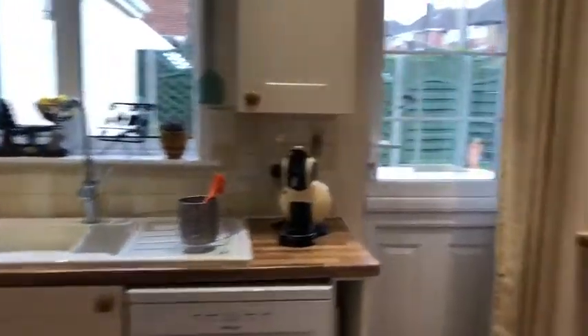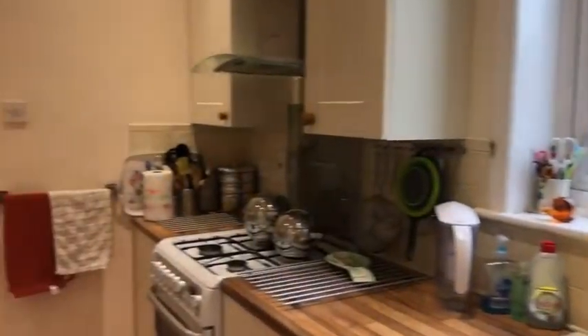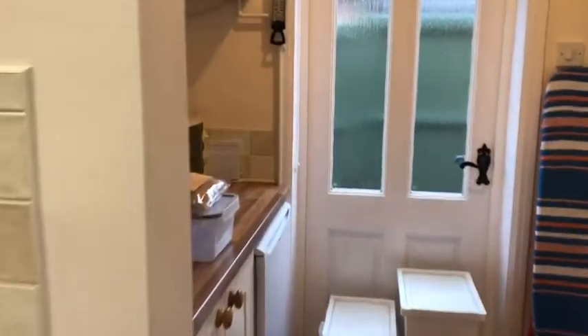You'll see in a minute that there's a great kitchen — it's a sort of modern cream shaker style kitchen, with a breakfast bar at one end, and at the other end, which is really handy, is a utility area which leads to a back door.